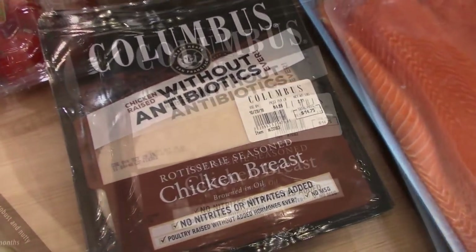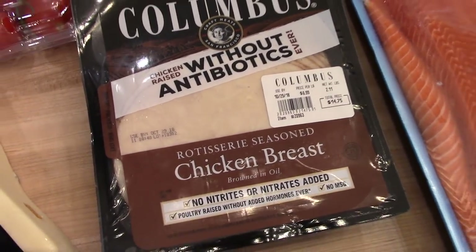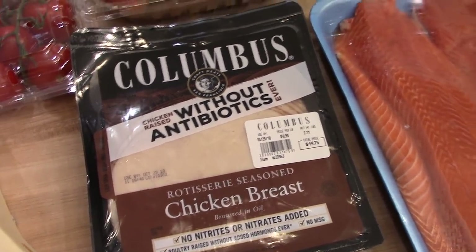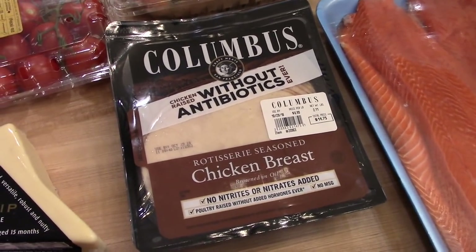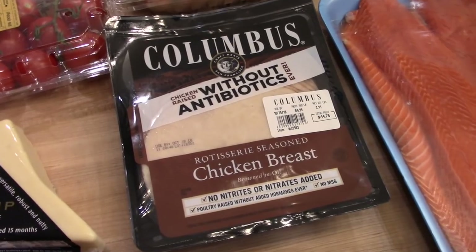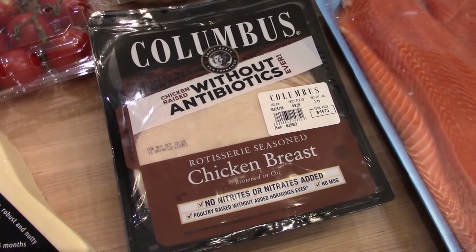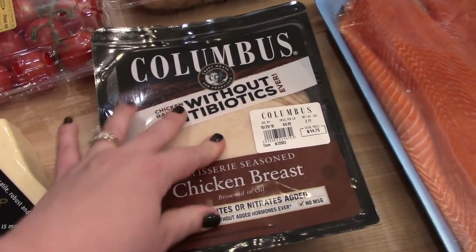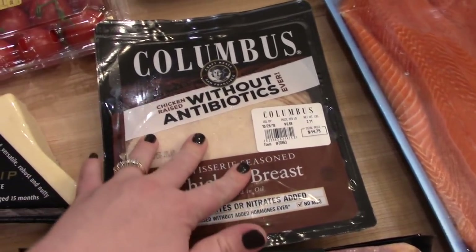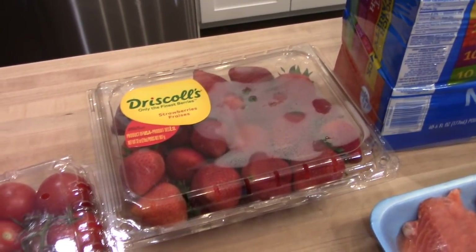I got some of the Columbus rotisserie seasoned chicken breast lunch meat. The kids are back in school so they'll be taking sandwiches, and I also like to have this on hand — it's good sliced up in salads or rolled up with a slice of cheese for a low-carb high-protein snack. It's really good and we usually go through it pretty fast.